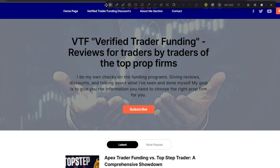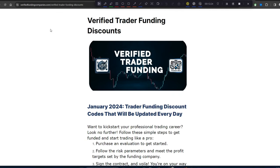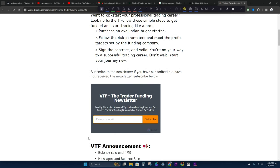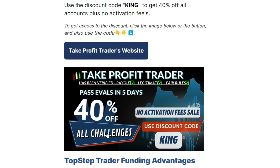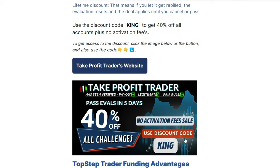If you'd like to get funded with them or any other funding companies I've reviewed on this channel, you can visit my website at verifiedfundingcompanies.com. On the home page, go to the discount page. Any company I have on my website I guarantee will pay out — if for some reason they didn't and you provided proof you followed the rules, I would pay you out myself.